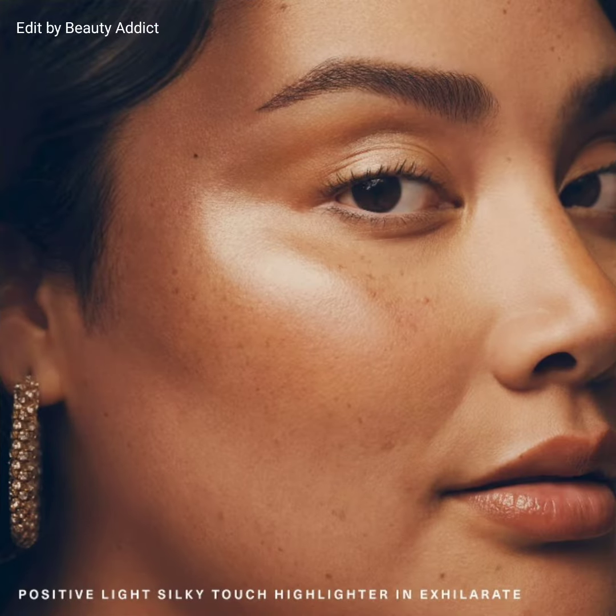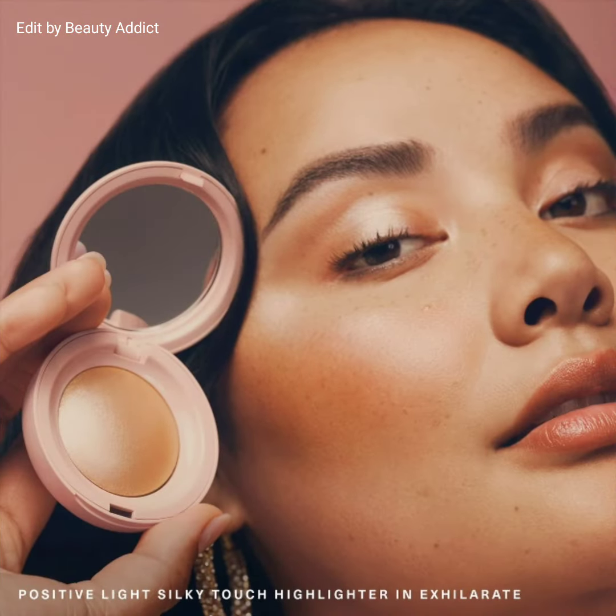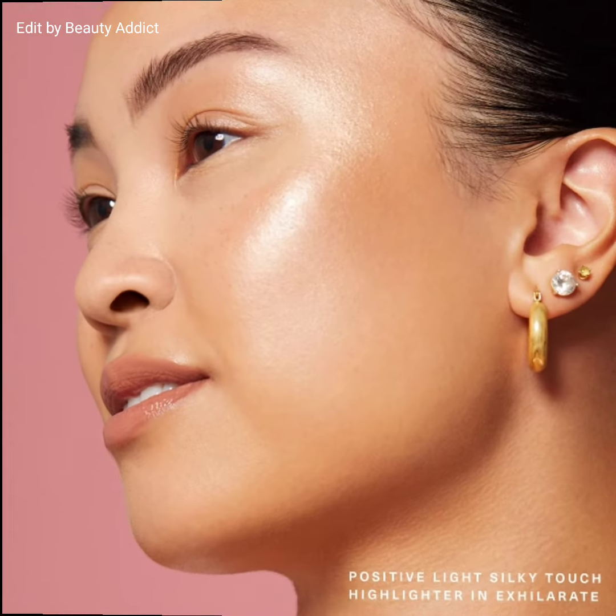If you want to buy these highlighters, you can visit the Sephora website. There is also a new precision highlighter brush available for $18 US dollars.